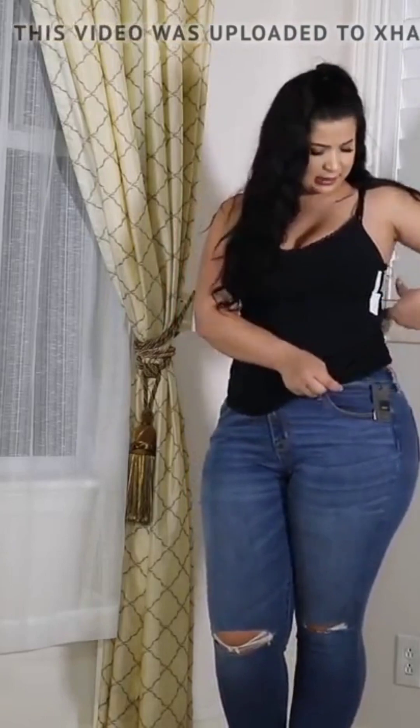This tank top — just another super simple basic piece — was $8.00. So there you go. Go get yourself some jeans, some tank tops.